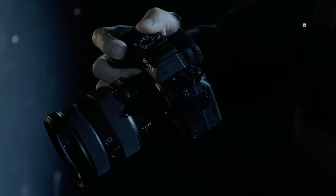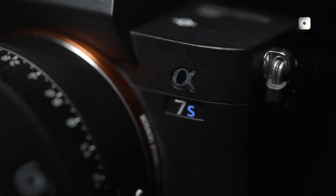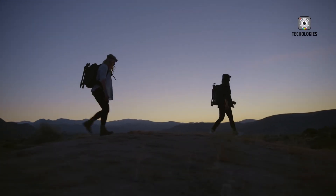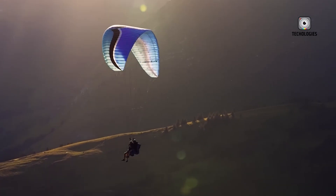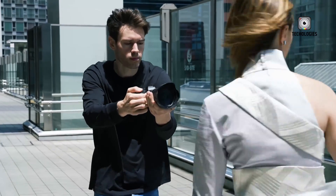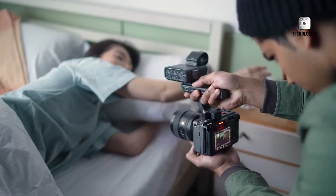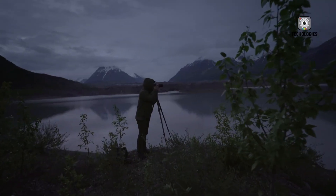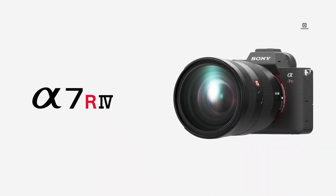That puts the A7S IV squarely in the territory of high-end hybrid cameras such as Canon's EOS R5 Mark II and Nikon's Z8. Canon's EOS R5 Mark II, expected to arrive with 8K recording and robust cinema features, will be a strong competitor. Meanwhile, Canon's R6 Mark II remains a compelling option in the same price bracket, thanks to its solid low-light performance and full-frame image quality. Panasonic's Lumix S5II offers excellent video capabilities at a much lower cost, while the GH7 continues to lead in the micro four-thirds ecosystem. Nikon's Z6 III and Z8, with their cutting-edge processors and advanced video options, also pose real competition. That said, the combination of Sony's dual native ISO system, 6K oversampling, AI autofocus, and possibly a global shutter gives the A7S IV some unique tools that may set it apart from everything else on the market.